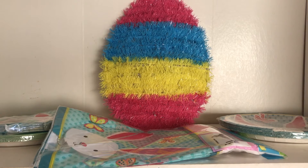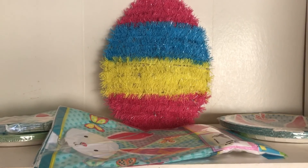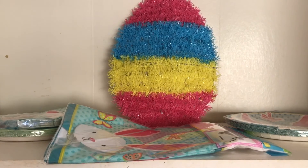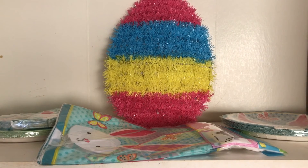I can also put in the description box links to what I got from Dollar Tree for St. Patrick's Day and Valentine's Day, because I don't think I did too well for those holidays either at Dollar Tree. I mostly get a lot of things from Target Dollar Spot.